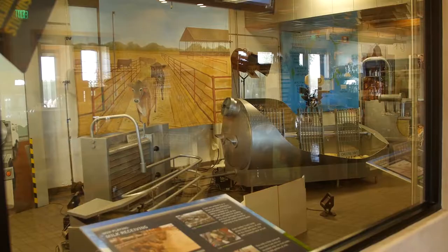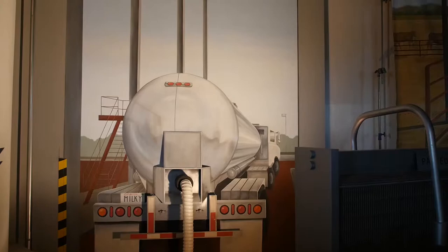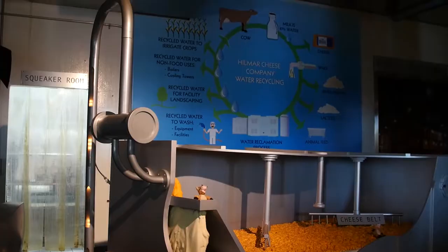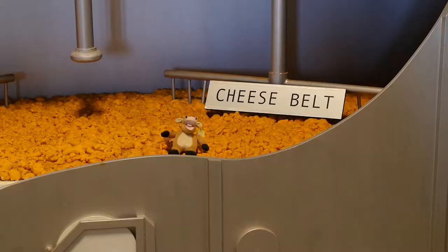This is our cheese theater. When people come in, they get a chance to watch about a nine-minute edutainment film. We've got cutaway models of the actual cheese-making equipment, and we share the story of how cheese is made, how whey is processed, and all the great nutrients and values that are made from that.